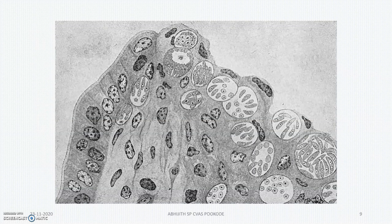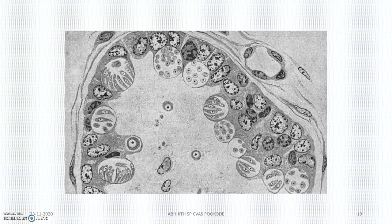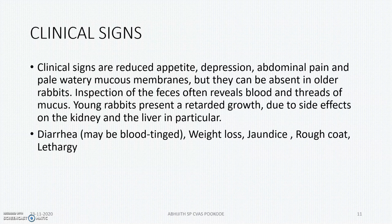These are the intestinal stages of the oocysts. So the clinical signs are mainly: abdominal pain, reduced appetite, depression, diarrhea with blood tinge, weight loss, jaundice, rough coat, and lethargy.